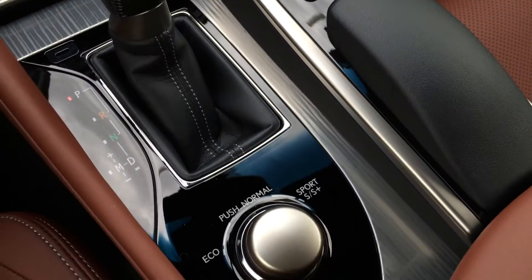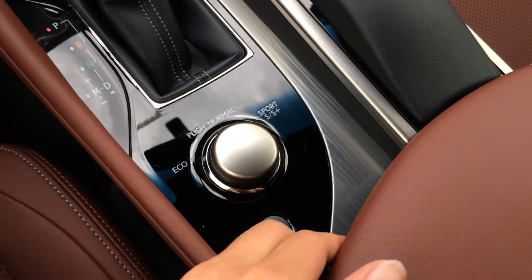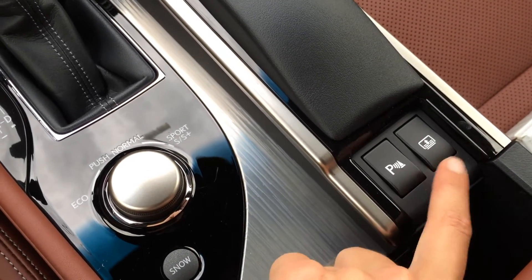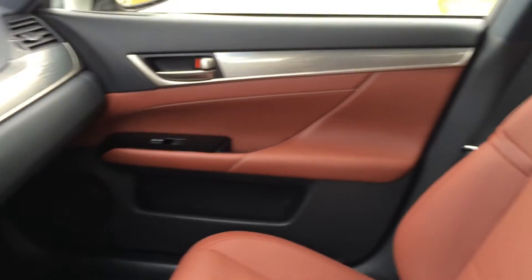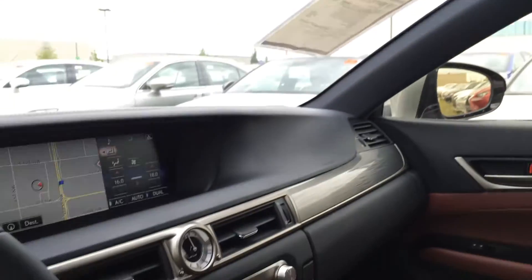There's a leather shift knob for your drive modes — eco, normal, sport, sport plus, and snow mode. Sliding back the armrest reveals the park assist on/off switch and the power rear window sunshade. There's also a lockable glove compartment, power tilt and sliding sunroof with sunshade, and an auto-dimming rearview mirror with three integrated garage door openers.